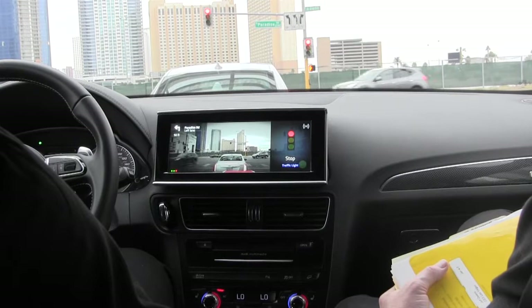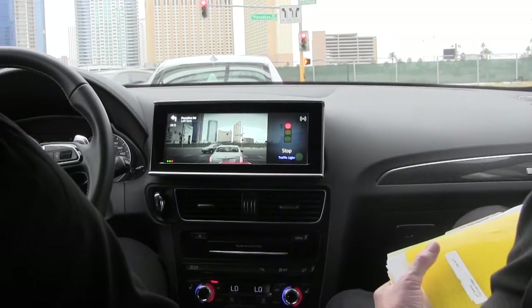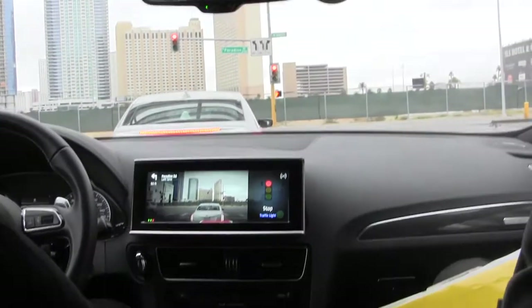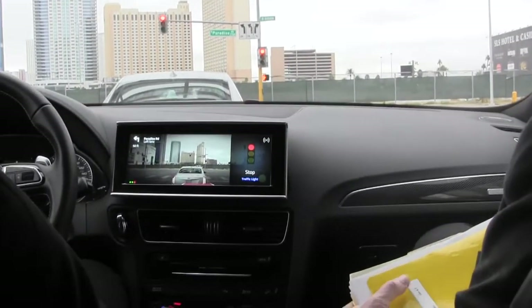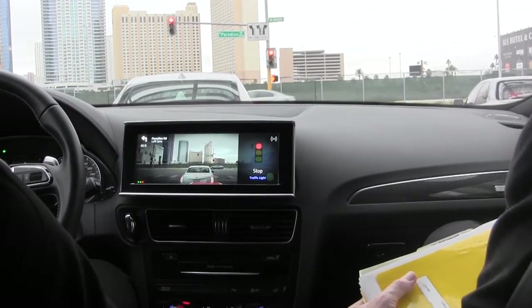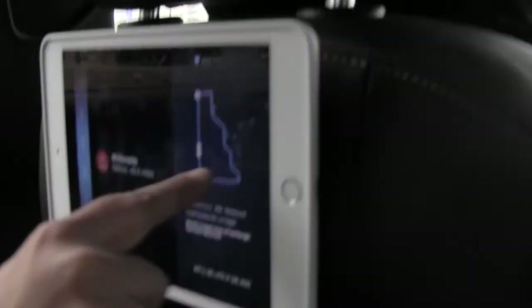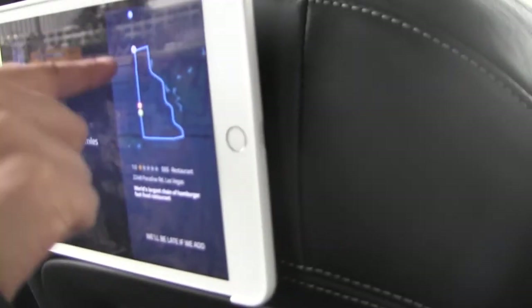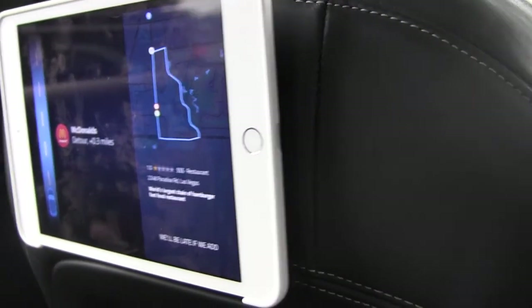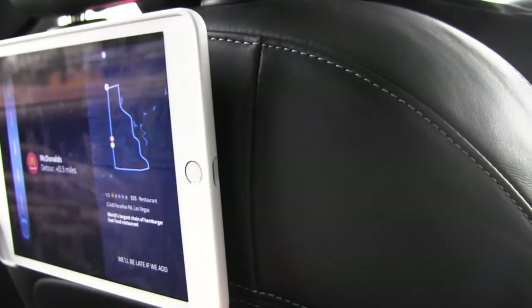To summarize what you've seen: the Apple Watch with calendar notification, different iPad activities — if you had selected McDonald's, it would have actually rerouted us all the way there just from the iPad. It's a multi-device ecosystem, acting as your partner.